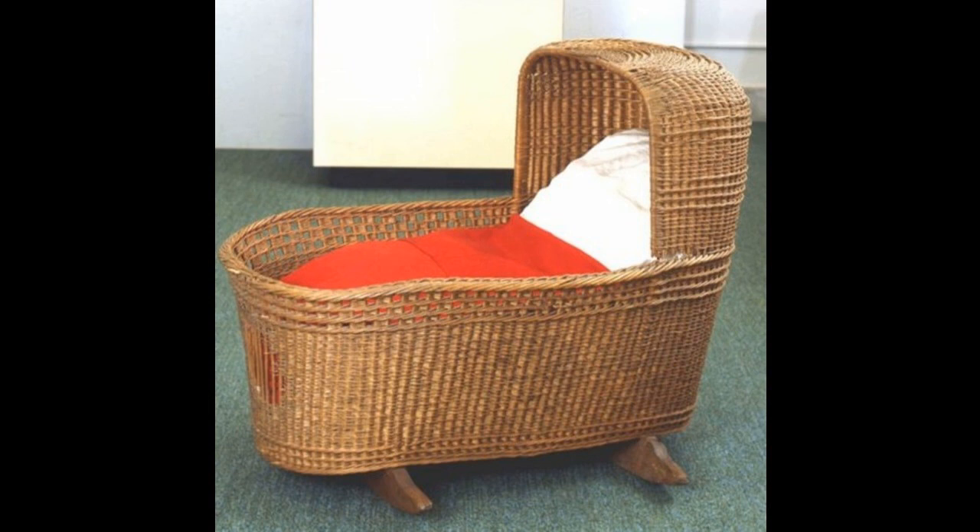Hello, everyone. This is Historiansplaining — a historian tells you why everything you know is wrong. For the 10th installment in my series on the history of the United States and 100 Objects, I'm going to talk about an object called the Peregrine White Cradle, or simply the White Cradle.